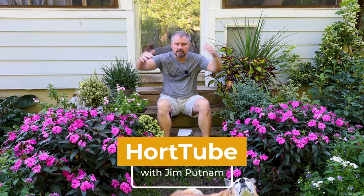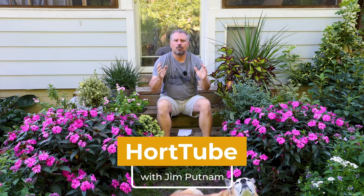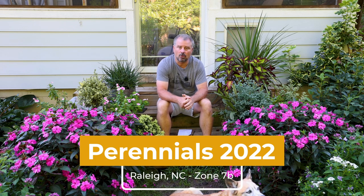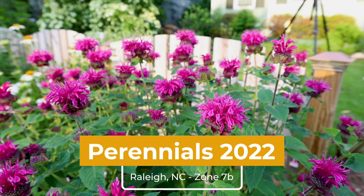Welcome to HortTube. My name is John Putnam. This is a video going over my biggest perennial flowering plant winners for 2022.